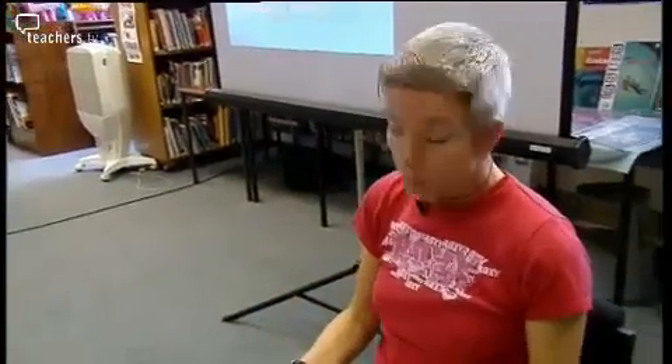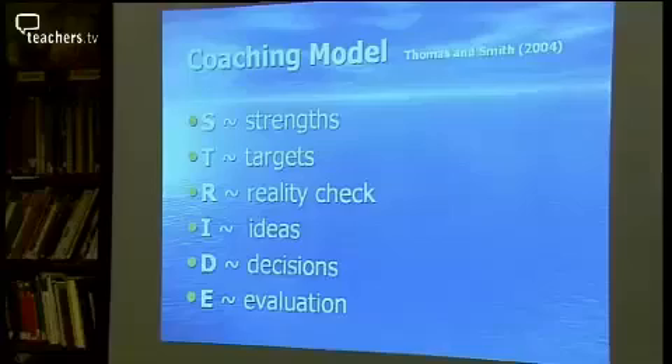Drama teacher Pam Gregory has signed up for a course to learn how to coach her colleagues through problems at school. Carol Gare teaches at Backwell and runs coaching sessions across the county. Today they're revising an acronym — the STRIDE model — to remember the different stages of coaching another person.